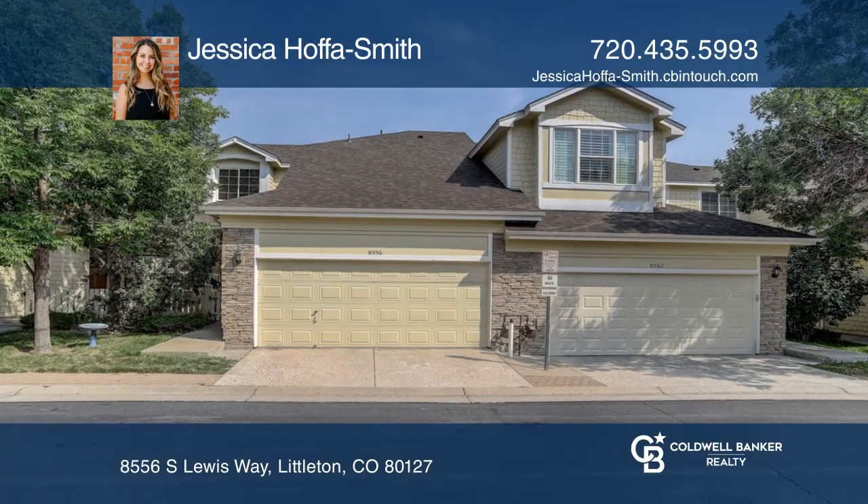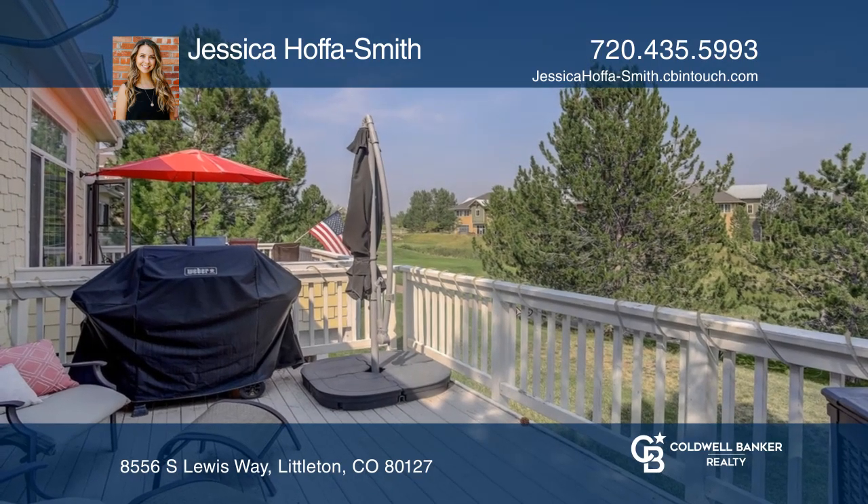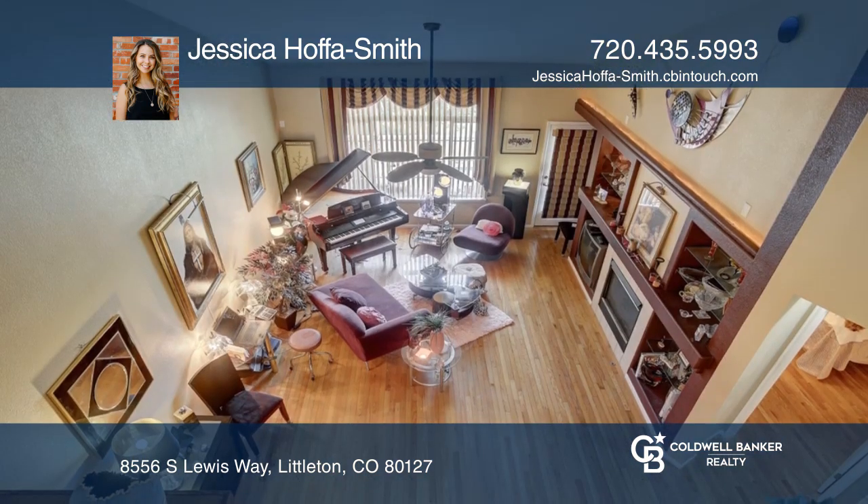This beautiful townhome backs up to the 13th hole of Deer Creek Golf Course. Enjoy the views from the patio or cozy up next to the fireplace.